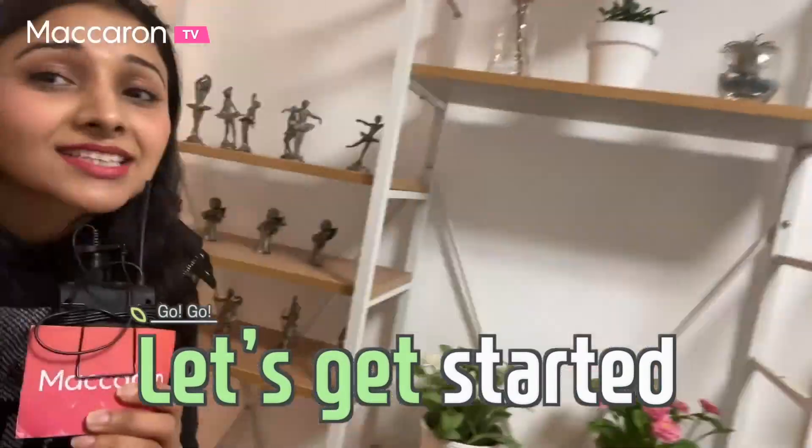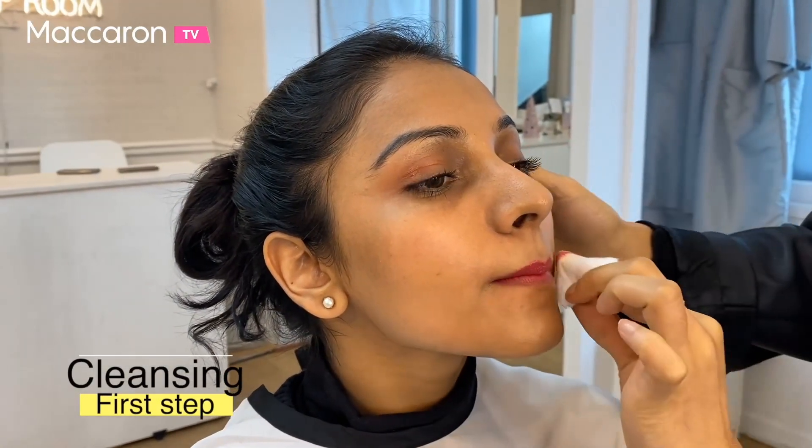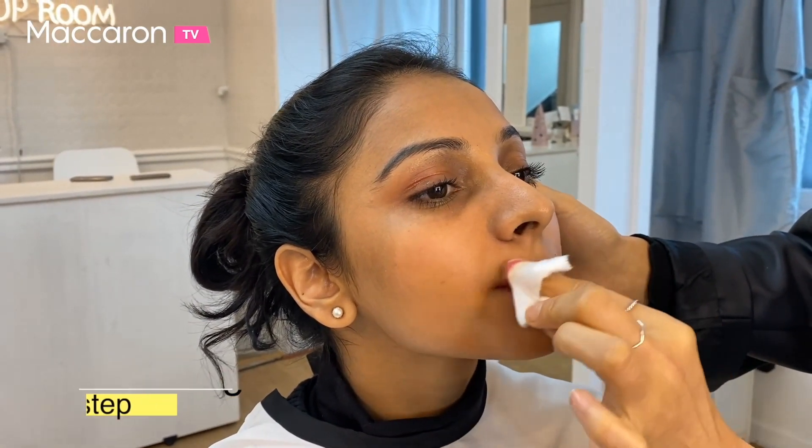Let's go inside guys and see what the makeup room looks like. Currently what I have on my face is the normal usual makeup that I do in India. Now let's find out the difference between Indian and Korean style makeup. So guys, now you see they're taking the makeup off Part 3's face. That's the first step, as we all obviously know.